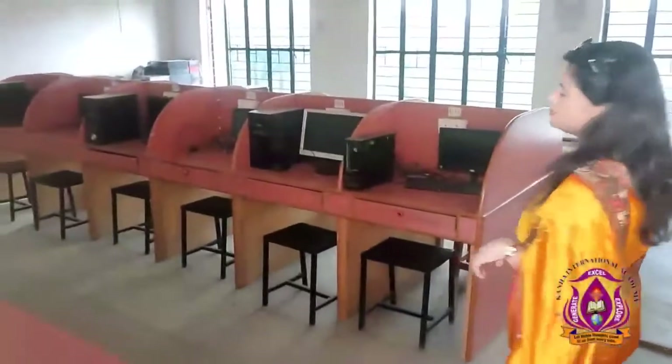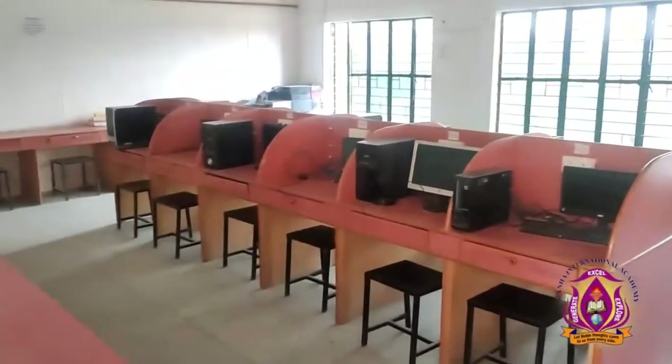This is the computer lab. These are the systems — we can accommodate about 40 students here.